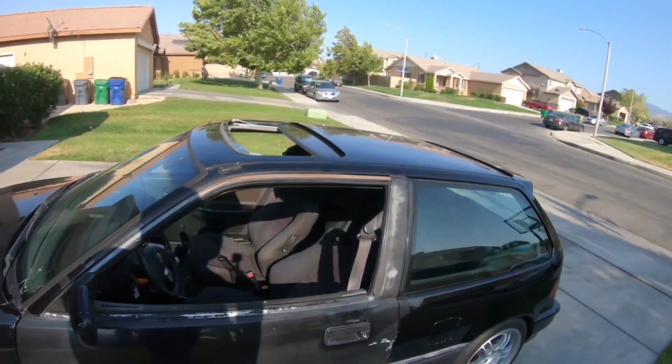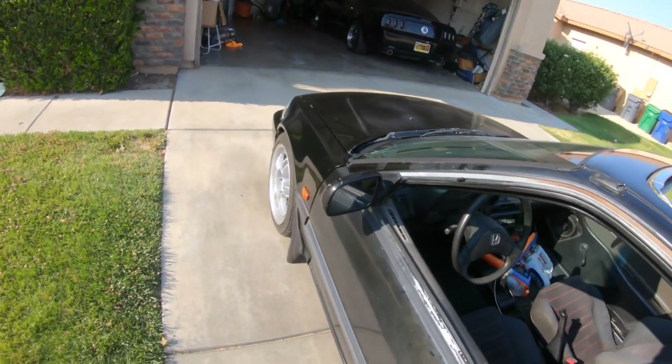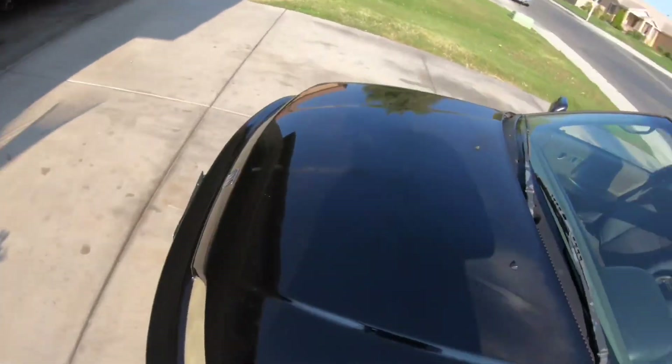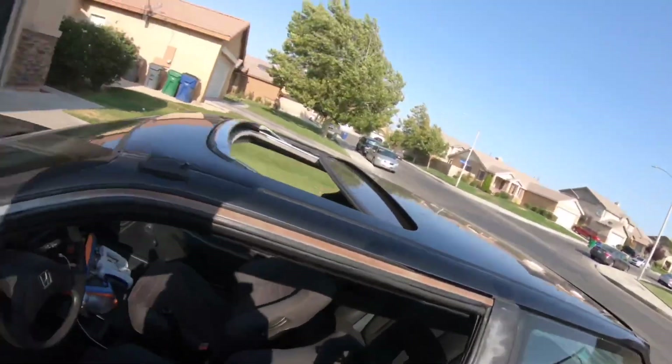It's windy as hell out here, so hopefully the audio is good. It's still a work in progress — I still need a lot. It ain't perfect; it's a '91, it's hard to find parts for, but it'll get there.